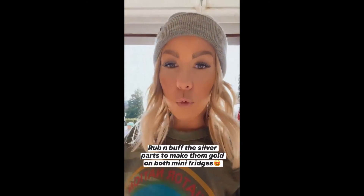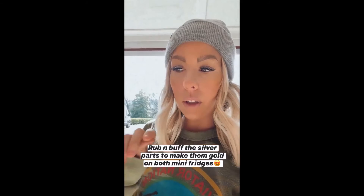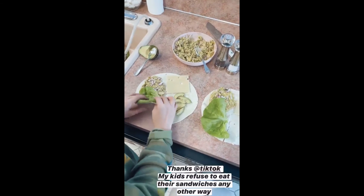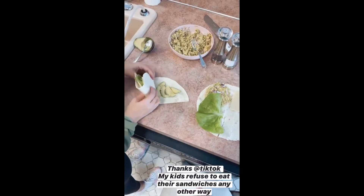The other thing I was going to say is I plan on Rub 'n Buffing the part where it says Frigidaire and all of the handles. I think that'll be super cute — do gold instead of the silver.